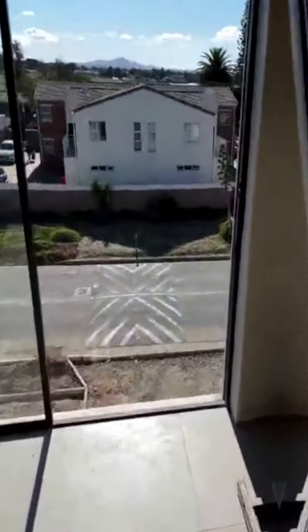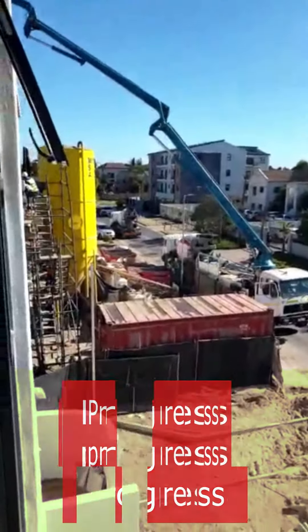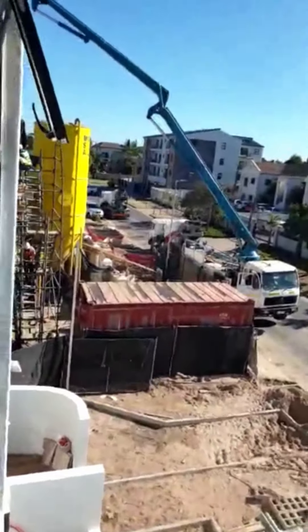And let's go have a look here — the trucks are lined up ready for our concrete pour. Progress, progress, progress!